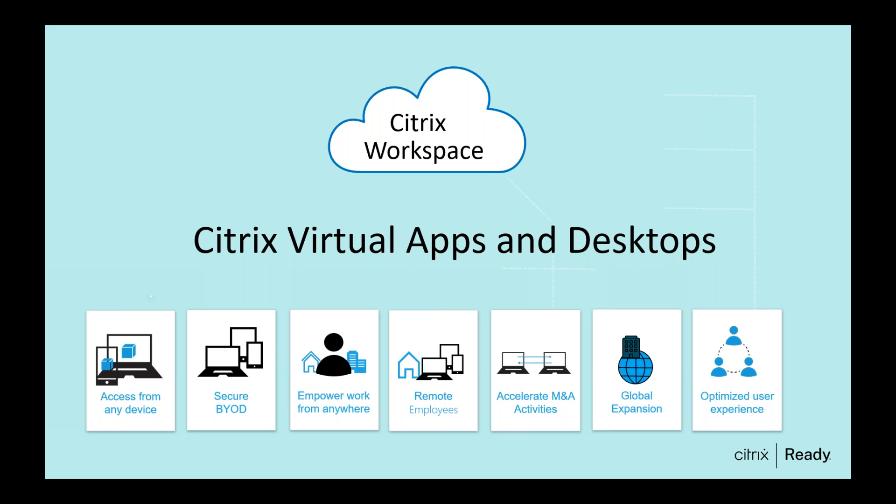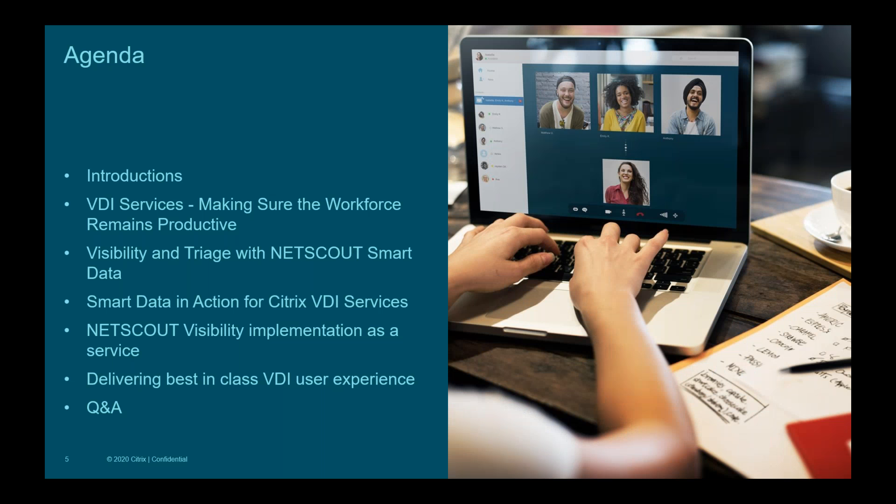I'll hand it over to Ray. Thanks, Shashi. I'm Ray Krug, Director of Product Marketing for NetScout, been with NetScout for the last 15 years, exploring various technologies including Citrix, either as a solution architect or SE. What's important in today's agenda is making sure the workforce remains productive using VDI services. NetScout is all about visibility and service triage that allows you to get to the root cause of problems quickly in these complex, large network environments.